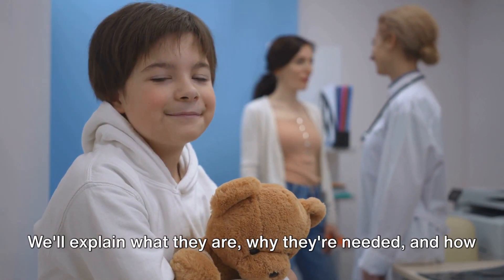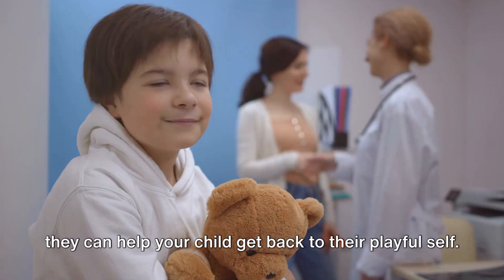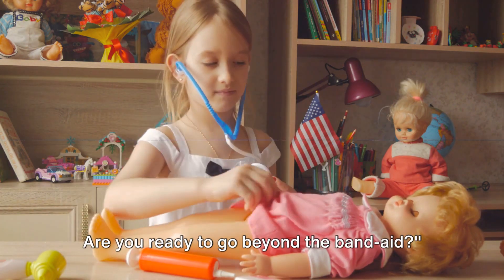We'll explain what they are, why they're needed, and how they can help your child get back to their playful self. Let's venture into this journey of knowledge and understanding together. Are you ready to go beyond the band-aid?